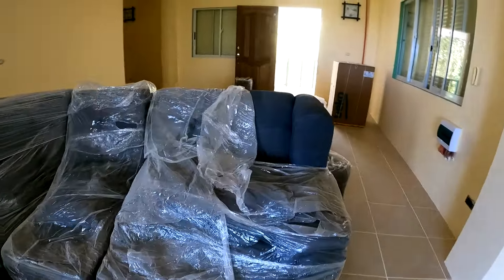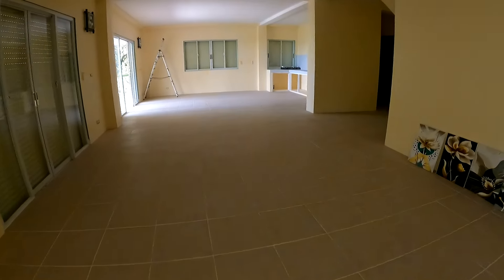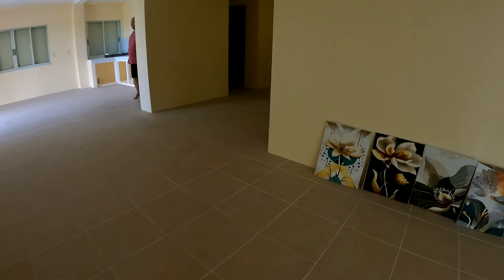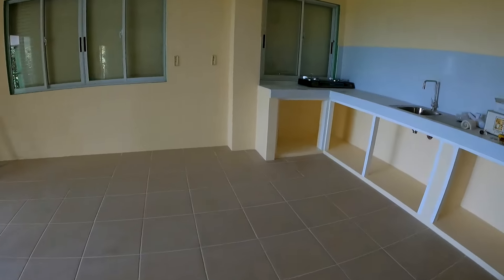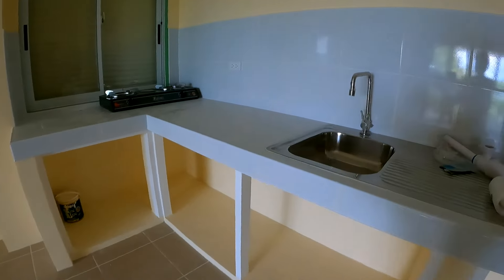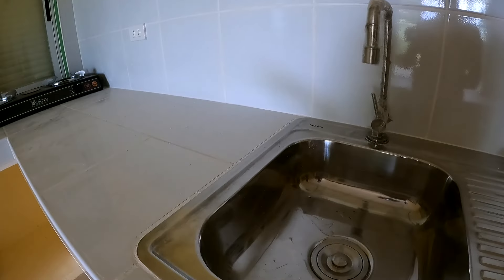Our couch is still covered in plastic because we are cleaning now. I cannot show you the shower and toilet as of now because we are fixing. This is our storage room here on the ground floor — you can put stuff, food, or extra things here.